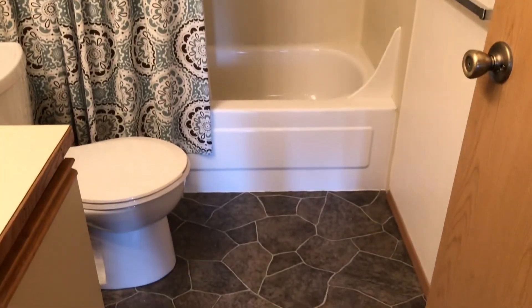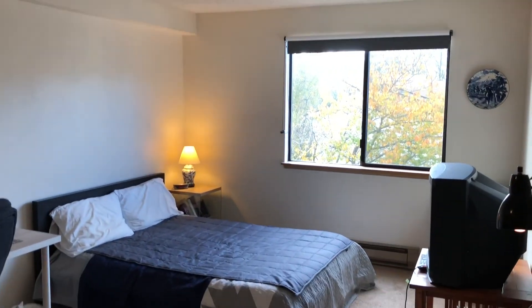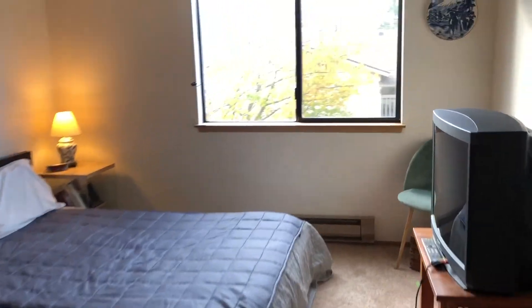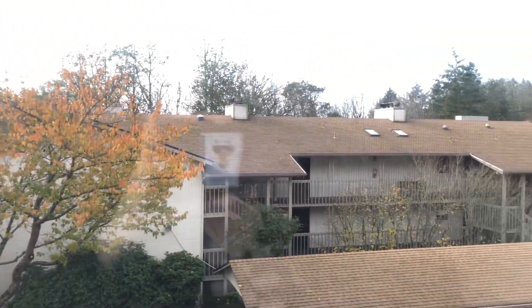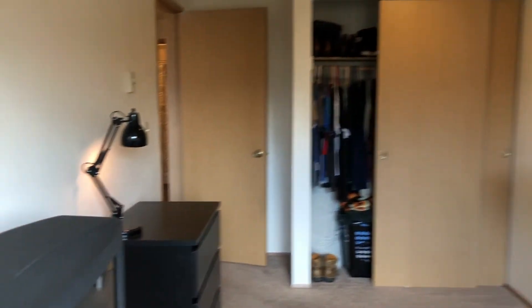You can get a better picture of the new flooring in here. And this is the second bedroom — it's just as big as the master, which you'll see shortly. It's a great-sized room; you can use it for just about anything: a second person living there, a children's room. It also faces west, just like the living room.